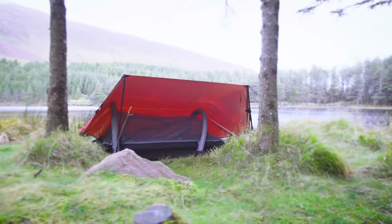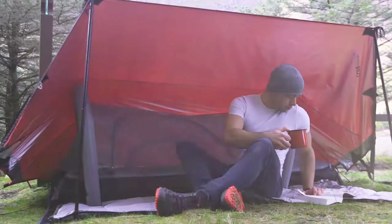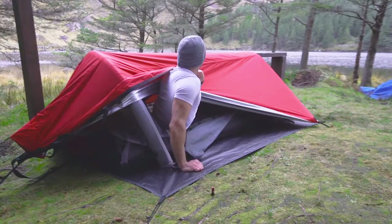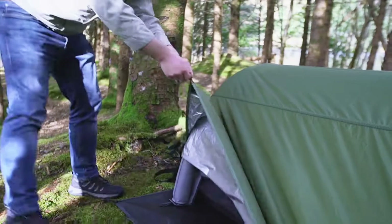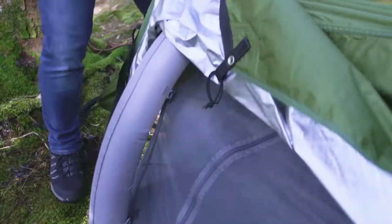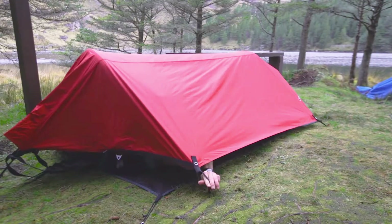The MTIV by Krua is the ultimate grab-and-go tent, designed for quick and hassle-free setup. No tools, no stress — just inflate the built-in air poles and you're good to go. Perfect for solo adventurers, this compact tent is all about comfort and protection. It includes a cozy self-inflating mattress with a built-in pillow and zip-up blanket so you can sleep soundly anywhere.